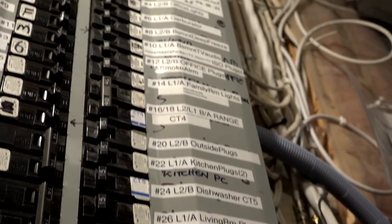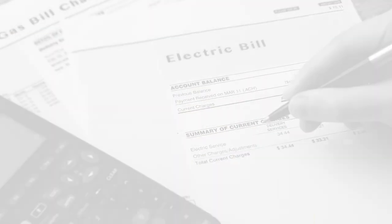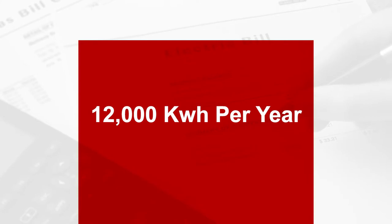The average Alberta household is using about 7,200 kilowatt hours of power per year. So the first thing I thought about was, what are we using? I grabbed our bills and found out that we were using over 12,000 kilowatt hours a year.